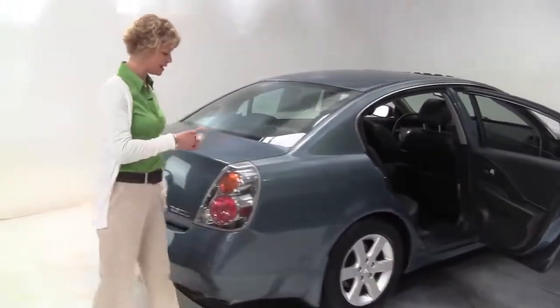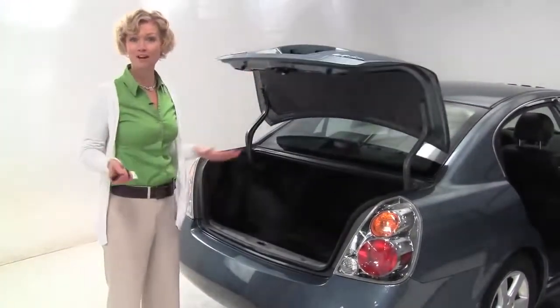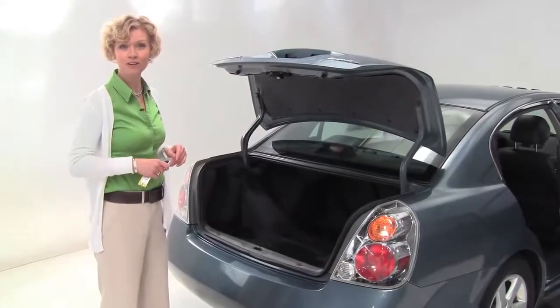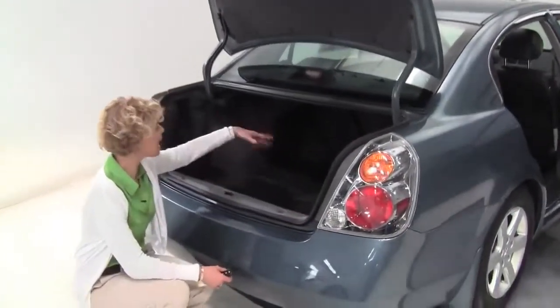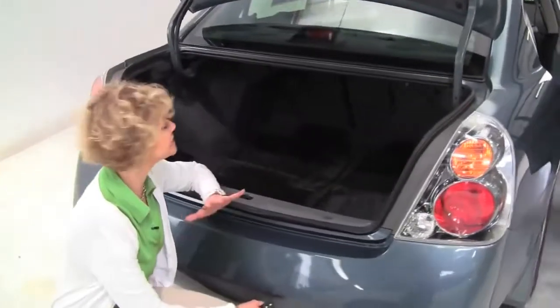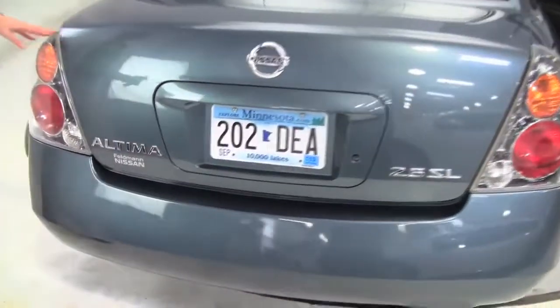The tires look great. Let's go ahead and pop open the trunk. Really all the service and maintenance was performed right here at Feldman Nissan — we have those records available for you. Nice amount of trunk space, in fact it goes way back. Full set of carpeted floor mats. This is super well maintained and I think you're going to be very pleasantly surprised when you see the mileage as well.